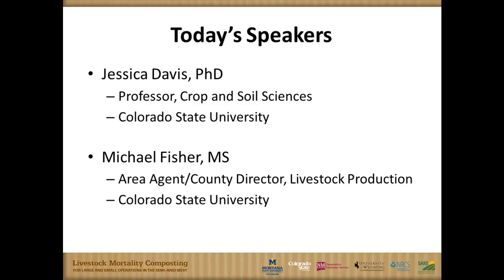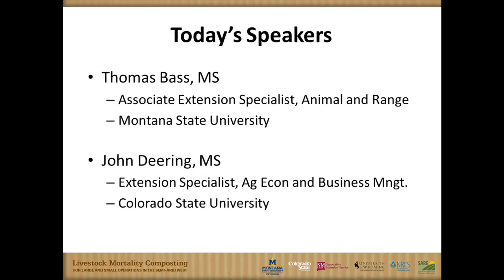We're going to tag team — four of us will present today. After me, Michael Fisher will go, then Tommy will come back up — he's an extension specialist from Montana State University — and then John Deering, who is another CSU extension specialist with a focus on the ag economics and business side.